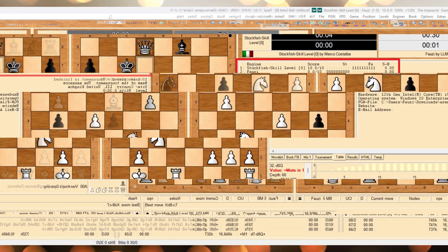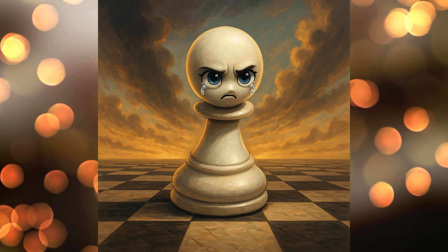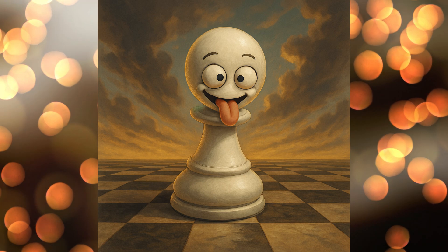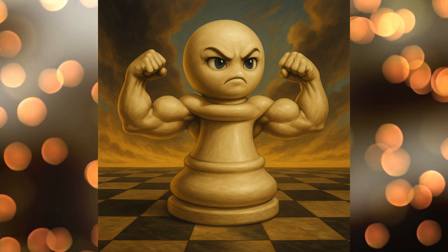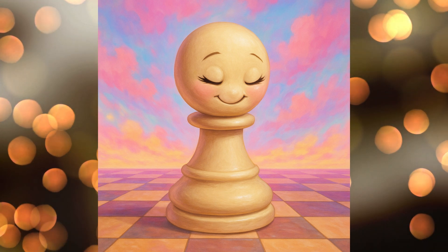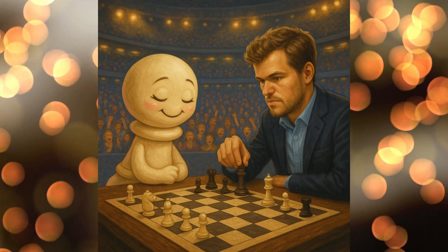Our cute little engine lost all 10 games, but hey, that was expected — we asked the LLM to create an engine that just plays random moves. She won't be demoralized. In the next video, we'll be ready for the next round where we'll ask Gemini to improve her playing strength. Let's also give this cute little engine a name — comment below with your suggestions and subscribe to witness this engine become the world champion. Mark my words, one day she will play against Magnus Carlsen. Goodbye!